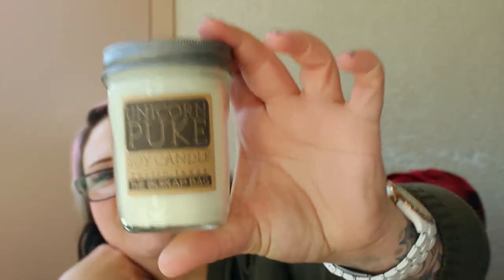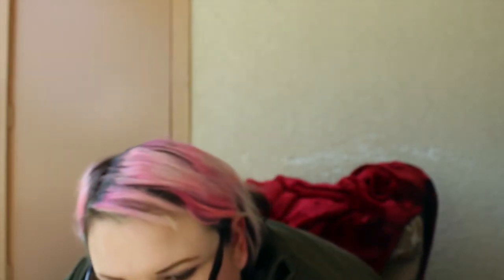This is the unicorn puke candle! Oh, you guys, it definitely does not smell like unicorn puke — it smells like buttercream cake or something. Oh my gosh. This is the burlap bag — it smells so good, you guys. It smells like cake butter or vanilla cake. I'm so happy you guys got this. More of these worms. For your delight.